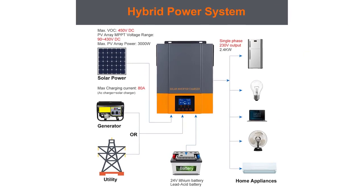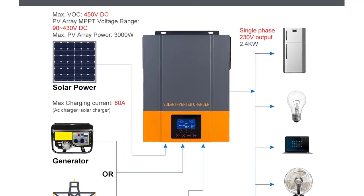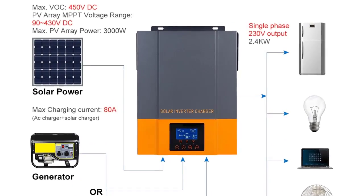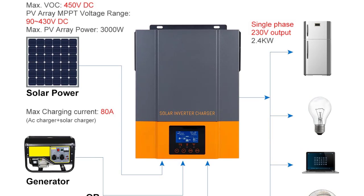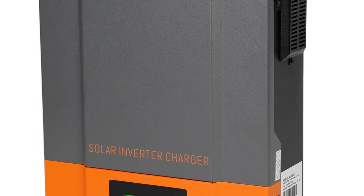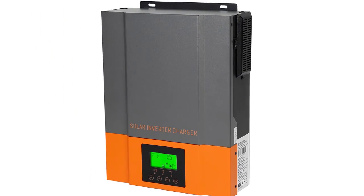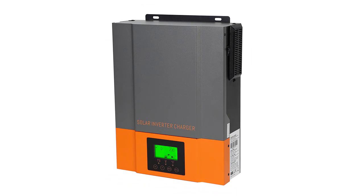Application: solar system. Feature 1: 450VDC solar panel input. Feature 2: Wi-Fi work together. Feature 3: PowMR 2400W MPPT inverter. Feature 4: PowMR 3000W MPPT inverter. Feature 5: PowMR 1500W MPPT inverter. Check description below for product link.